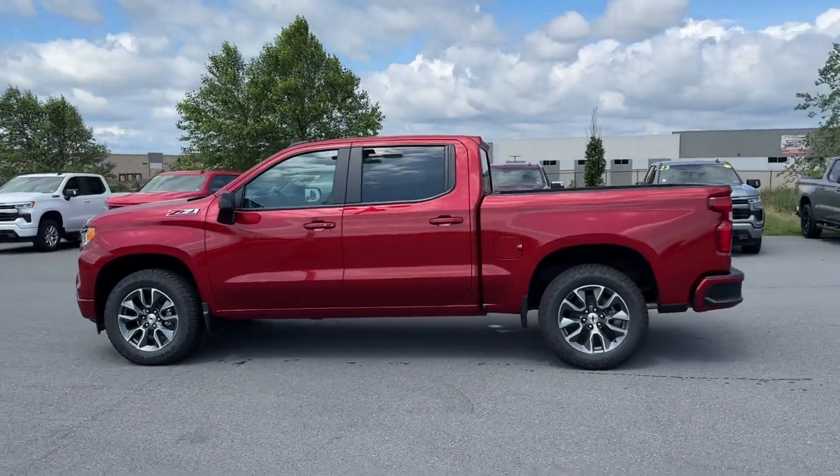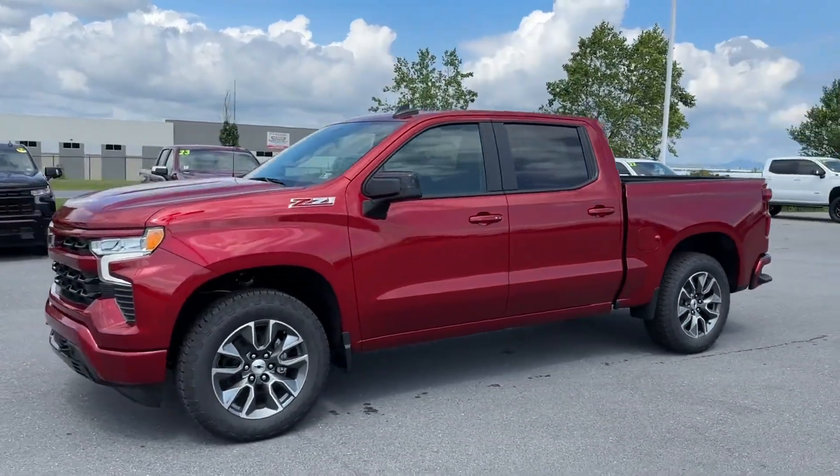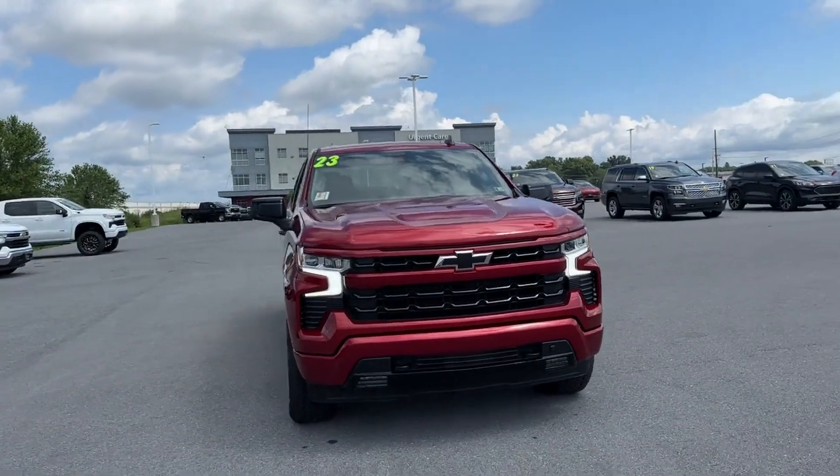Navigation, Multi-Zone Air Conditioning, 4-Wheel Drive, Heated Side View Mirrors, Backup Camera, Tinted Windows, Rear Air Conditioning, and Power Driver Seat.